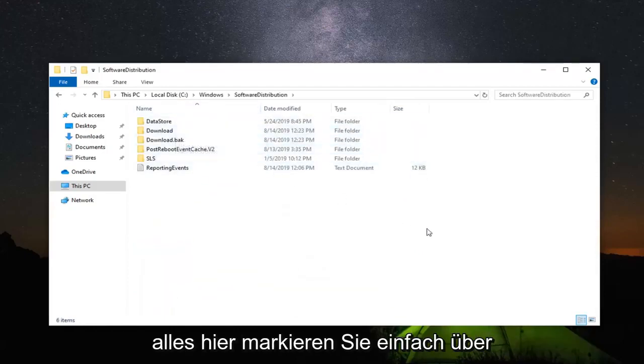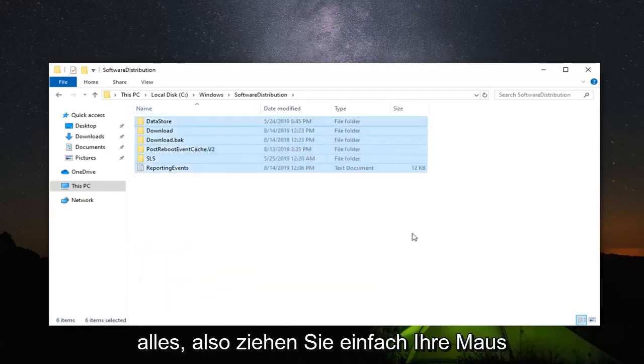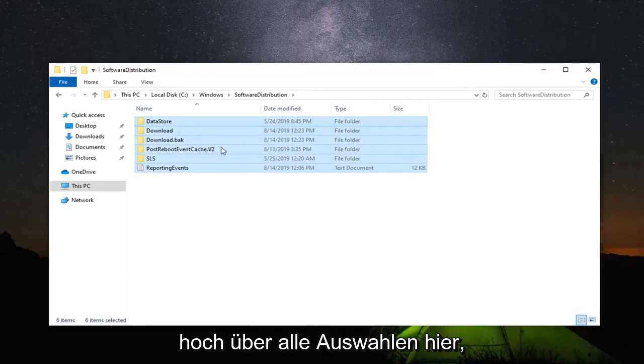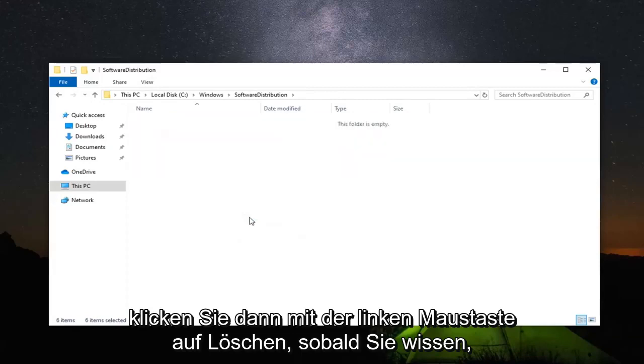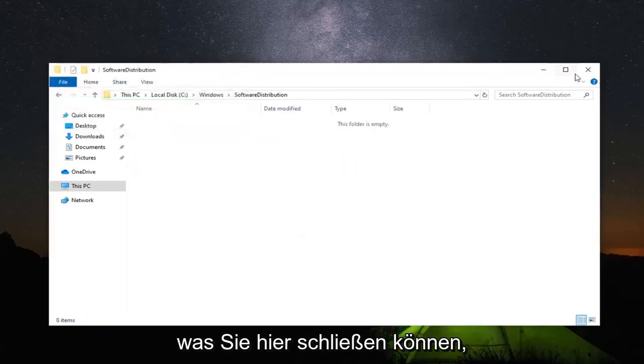Now you want to select everything in here — just highlight over all the selections by dragging your mouse. Right click over all the folders and then left click on delete. Once you are done with that, you can close out of here.